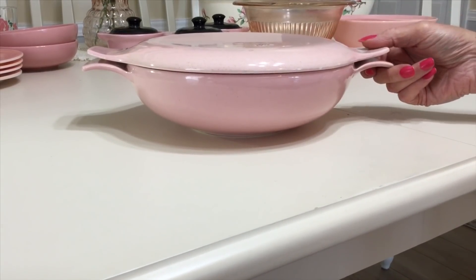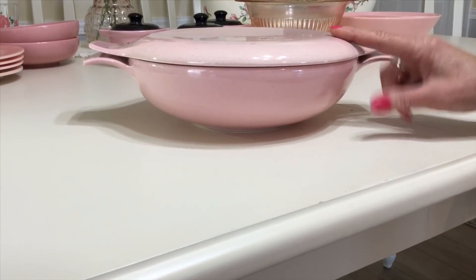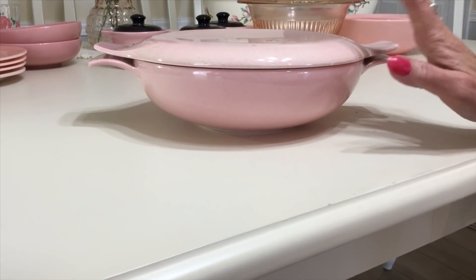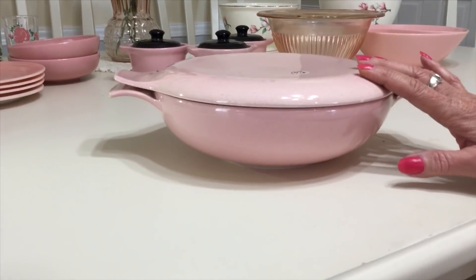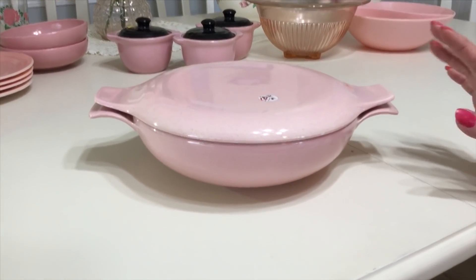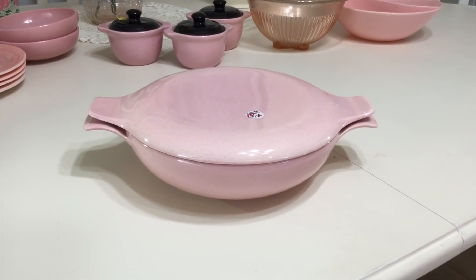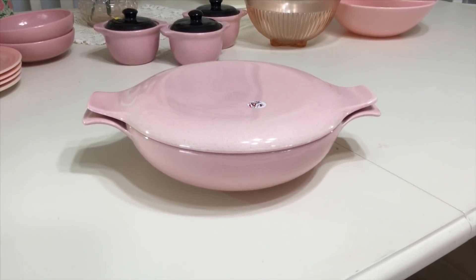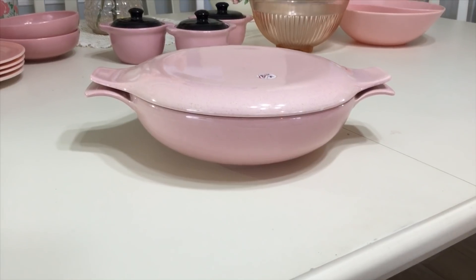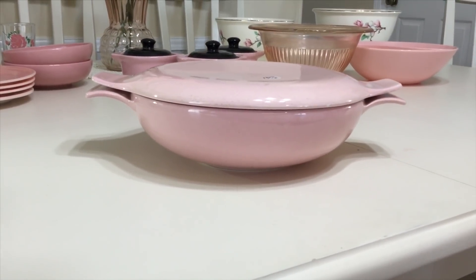Also interesting to note: you might see these sold as Catalina. Catalina was made for a company called Sunset Potteries out of California. It's exactly like this but was sold a little less expensively and not through Taylor Smith Taylor. If I were to sell this, I would be asking about $45 for it. They originally sold for three dollars — can you imagine?